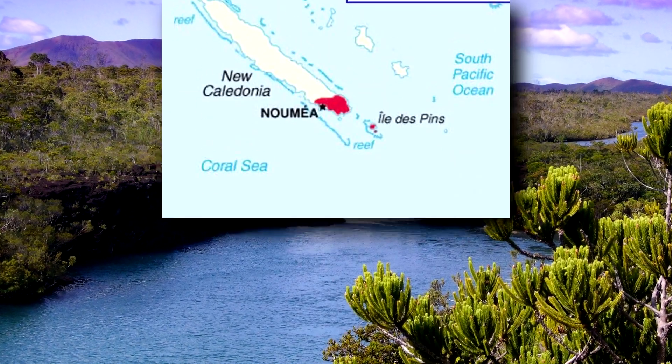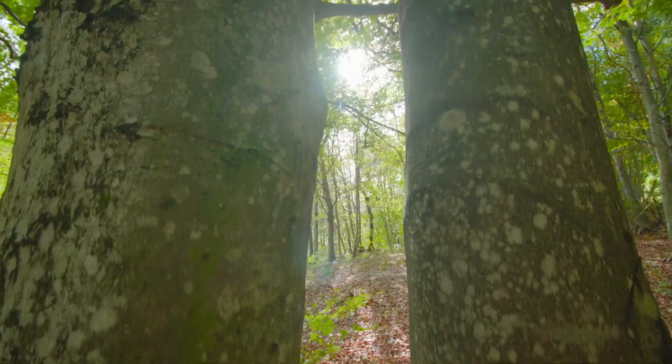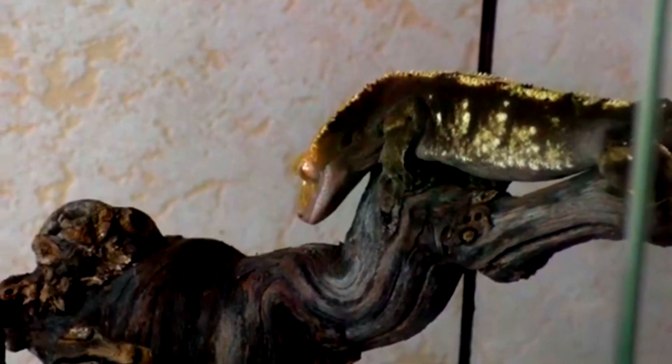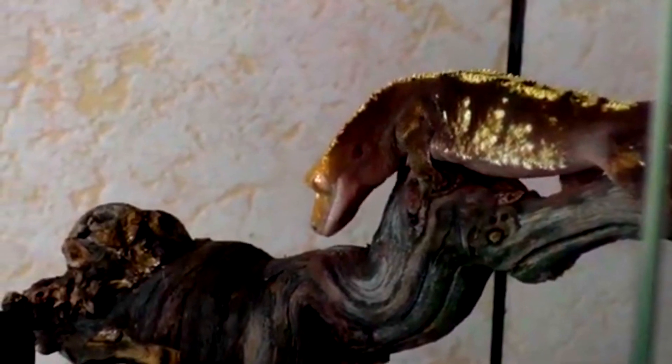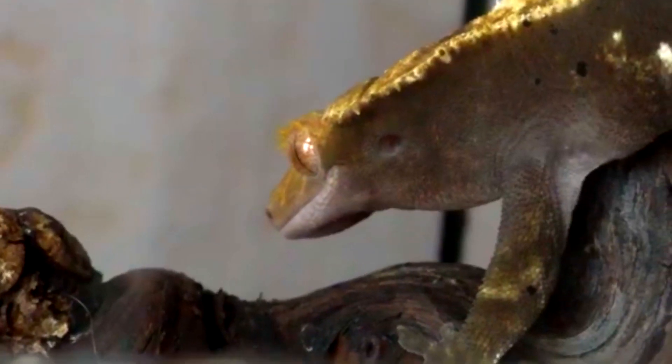Crested geckos live in New Caledonia, an island chain off the coast of Australia. They spend their time in humid, forested habitats seeking cool, dense vegetation along the forest floor during the day. At night, these nocturnal reptiles hop along the lower tree canopy in search of food. Their diet consists of insects, nectar, and fruit.